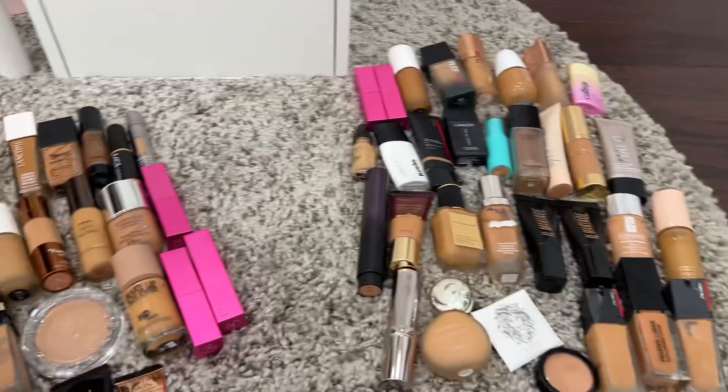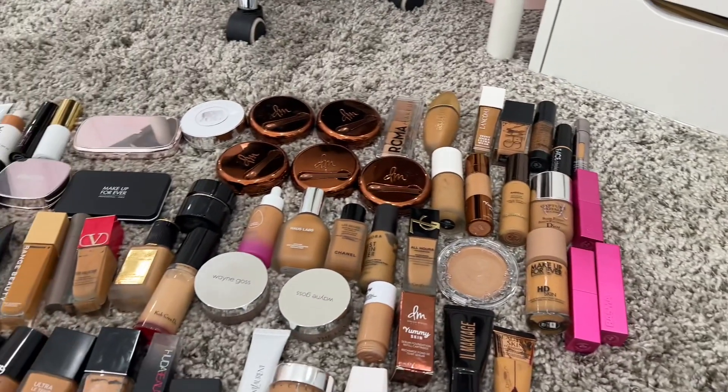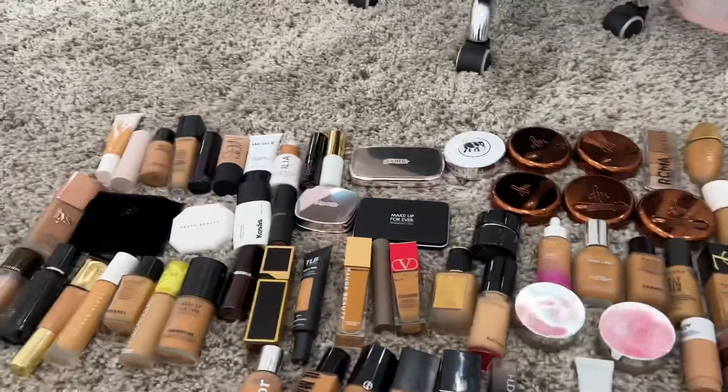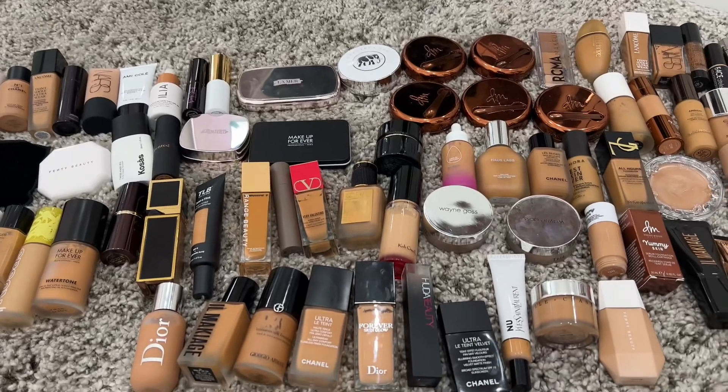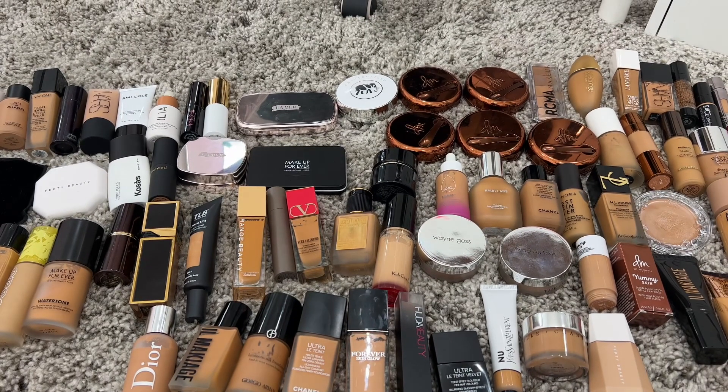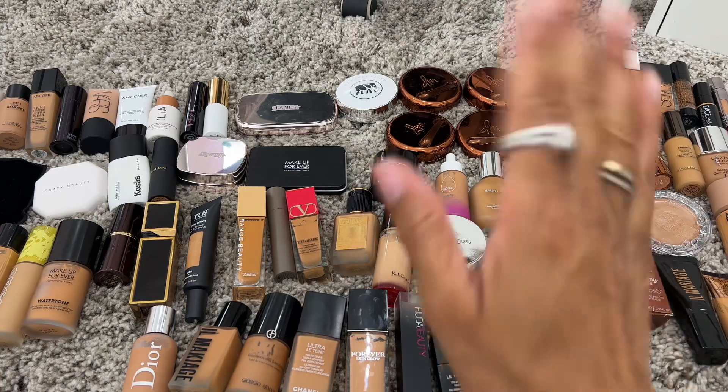Thank you guys so much for watching my foundation declutter video. Stay tuned because we are going to be decluttering more makeup. If you are new here, I'd love for you to click that subscribe button and join the Glam Girl Squad — we love to have you. Thank you so much for watching and I really hope to see you in my very next video. Bye guys!